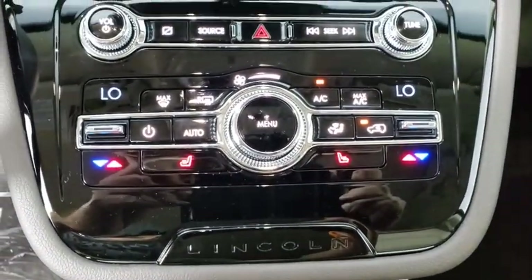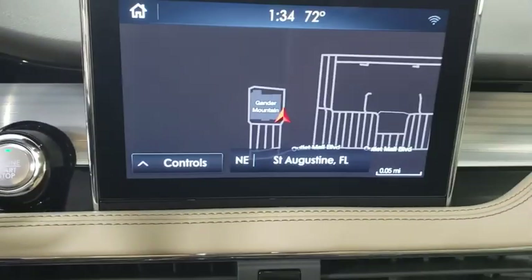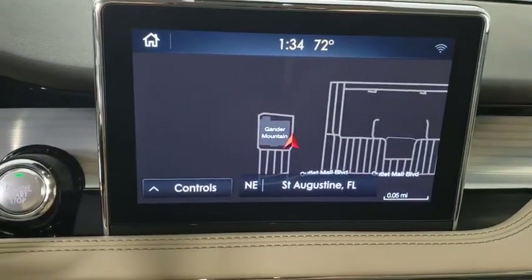Electronic stability control, rear window defroster, trip computer, heated front seats, overhead console, remote keyless entry, tachometer.